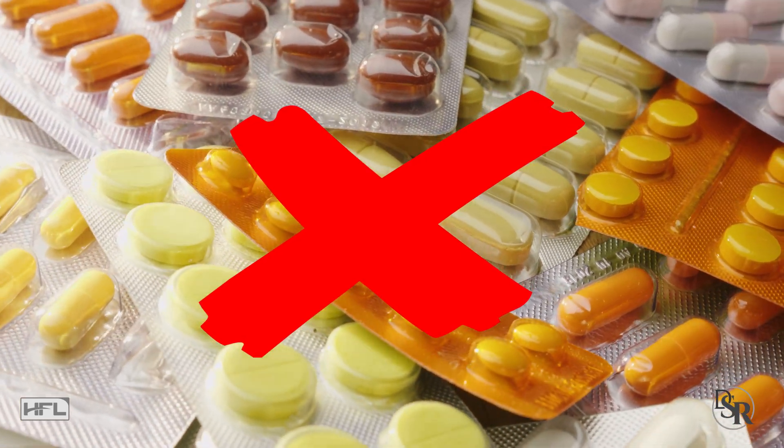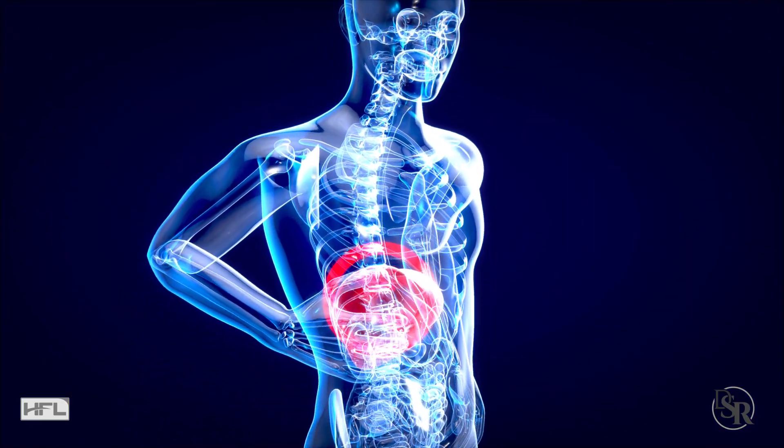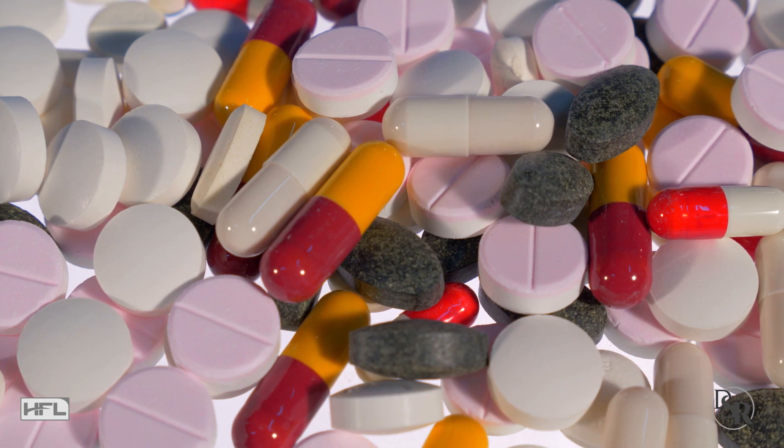Number four: eliminate drugs. As I just stated, many drugs are bad and increase your sex hormone binding globulin directly or indirectly — indirectly by putting stress on the liver. Directly would be drugs such as marijuana, alcohol, and cigarettes, and many over-the-counter drugs such as painkillers and sleeping aids.